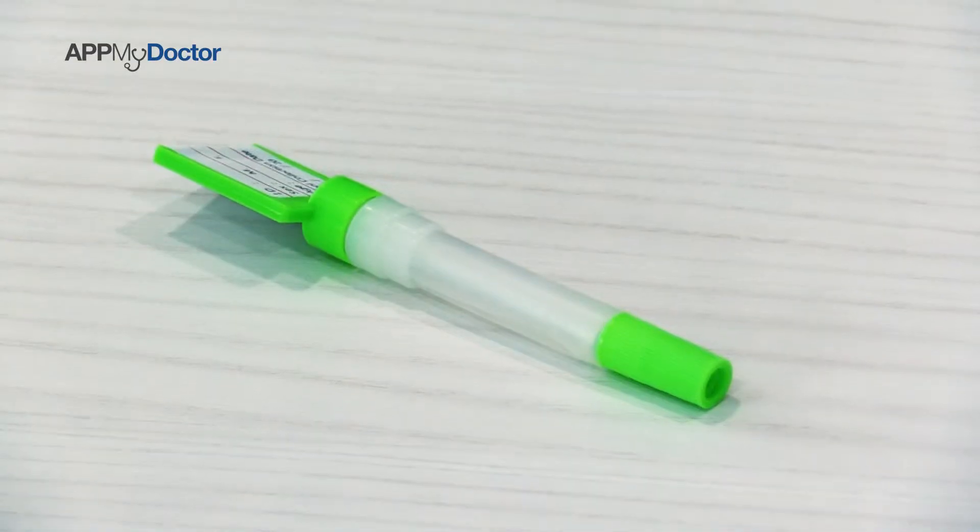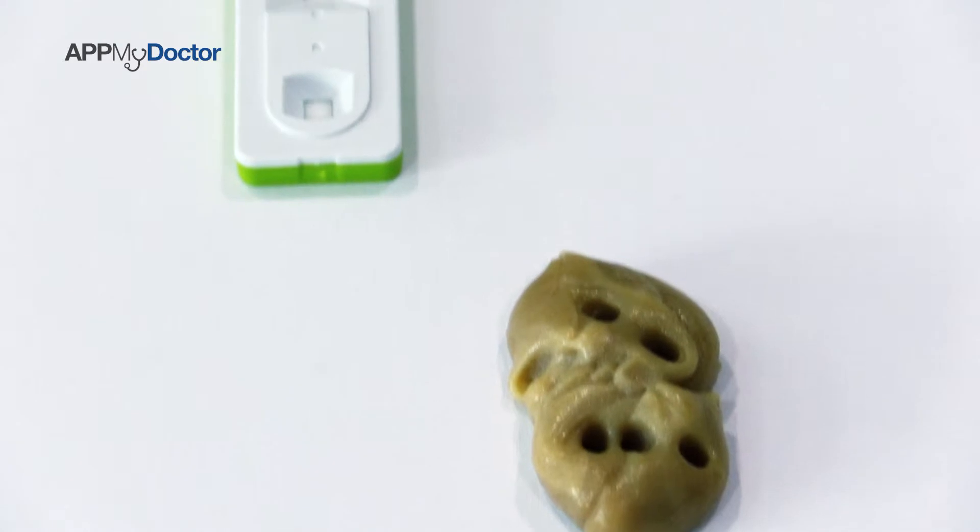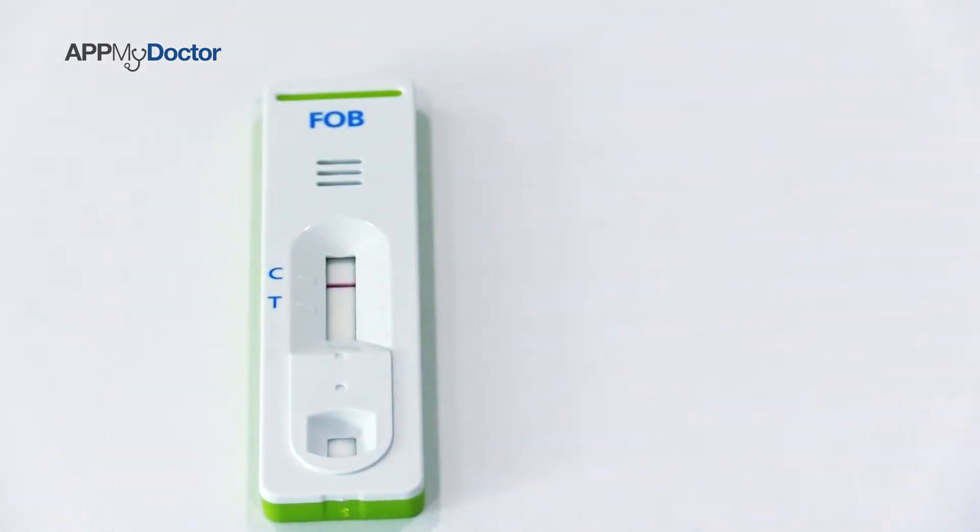The Fecal Occult Blood Test is actually a way of screening to see whether you've got hidden occult blood inside your stool. This is good to highlight to us to go on further for any more tests, for example colonoscopy.